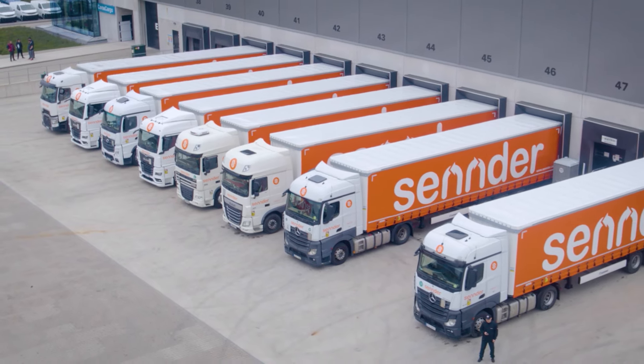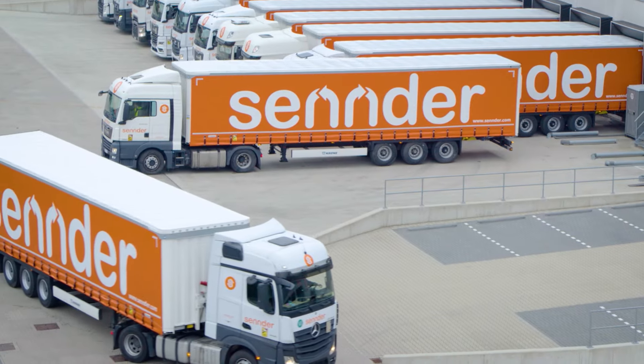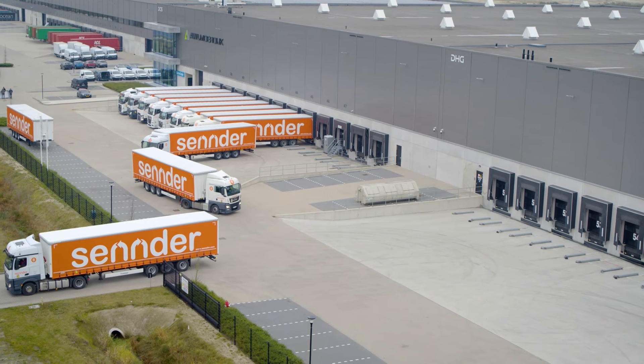It's a self-service platform that allows fleet owners and drivers to book, monitor, and manage their orders in real time and get paid quickly and easily.